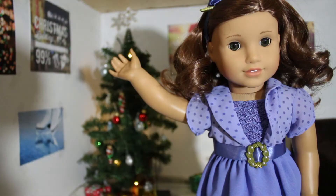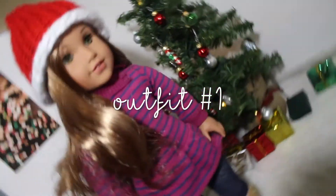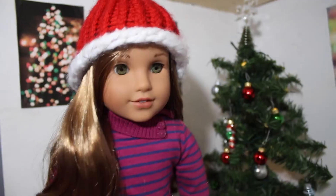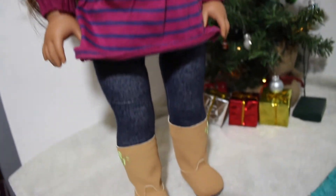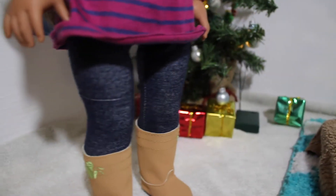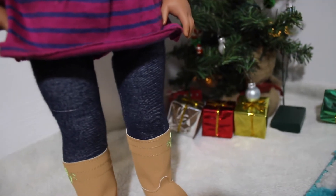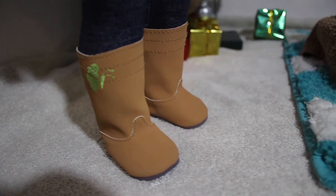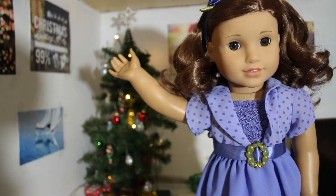The first thing we're going to be showing you is outfit ideas. This first outfit is super cute for just a casual day, and it's great for a casual little photo shoot. Here we have Leah modeling it. She's wearing a super cute striped tunic from American Girl from an old school set, some jeggings from Our Generation, a handmade beanie, and boots from American Girl.